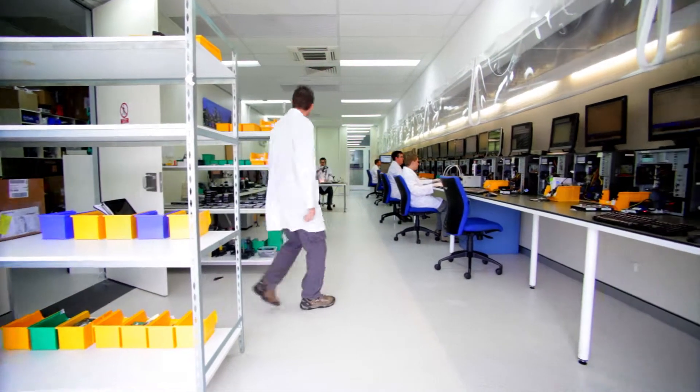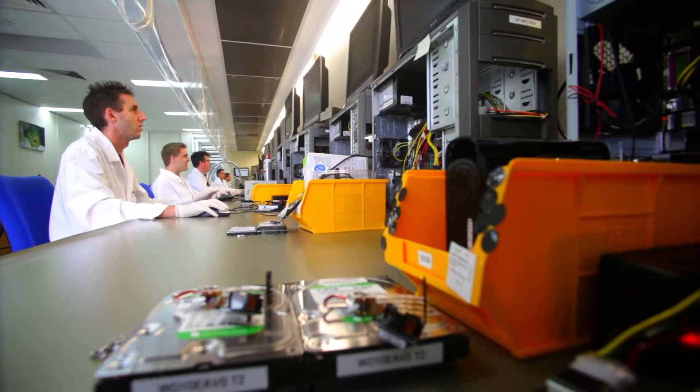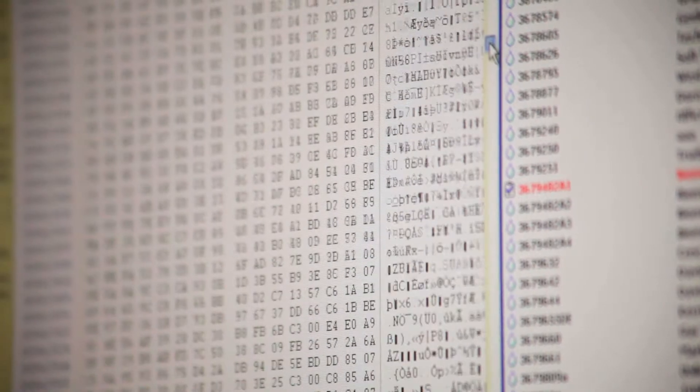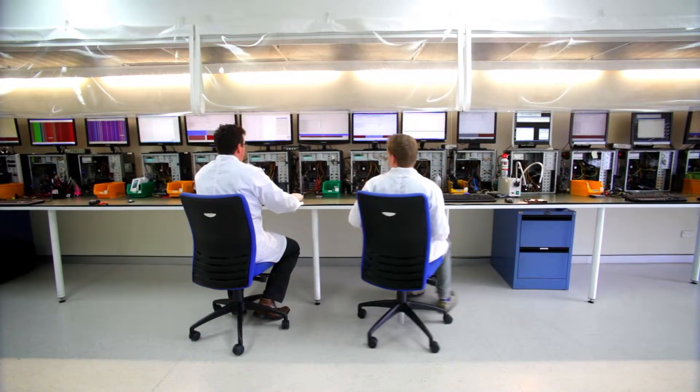Kroll OnTrack has 22 locations around the world, but has one of the most advanced built here in Australia. Your data is recovered in our clean room, where the workbenches are dust-free, thanks to HEPA filters typically found in hospital surgeries. To give the best possible result, we image data to our own secure data centre.